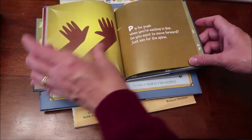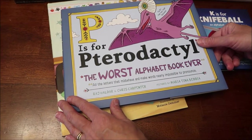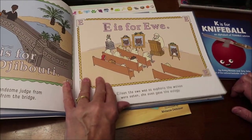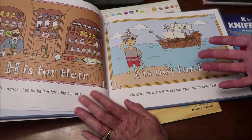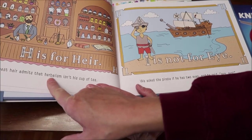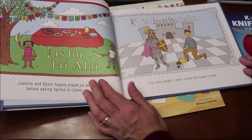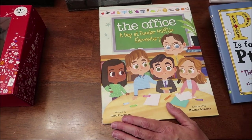I also got her 'P is for Pterodactyl: The Worst Alphabet Book Ever.' Ashley will fully appreciate the humor — it's about trying to teach kids how to pronounce words, and it's not helpful at all. Like 'H is for heir — the honest heir admits that herbalism isn't his cup of tea.' It's not a book you'd give a child you want to teach to read. It's just funny.